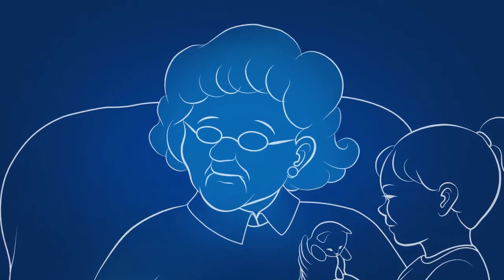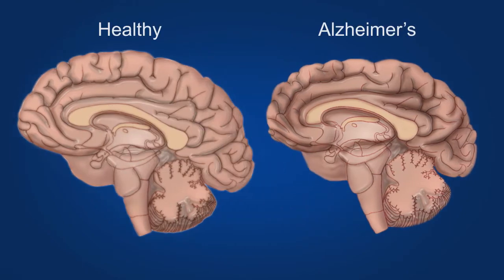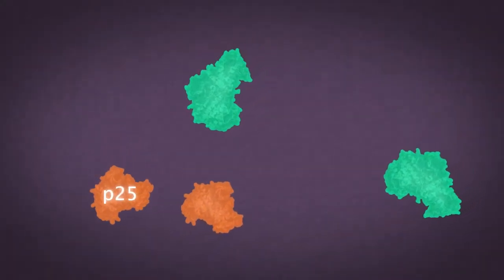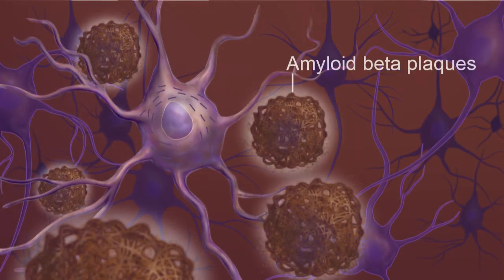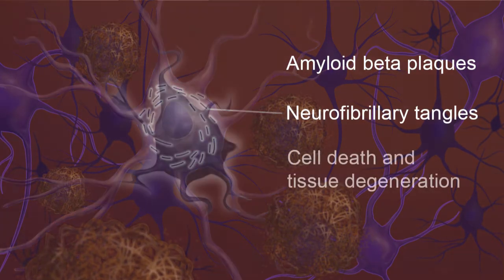So how does it work? In patients with Alzheimer's disease, there is severe brain tissue degeneration. An abnormal protein called P25 binds to another protein called CDK5, which causes the accumulation of amyloid beta plaques and neurofibrillary tangles, leading to cell death.